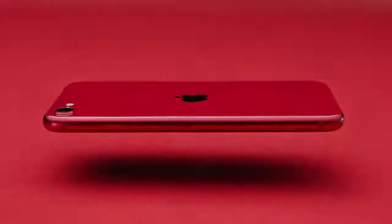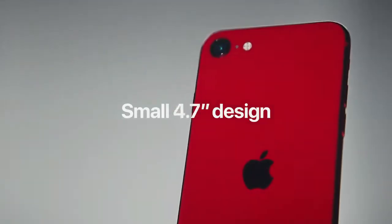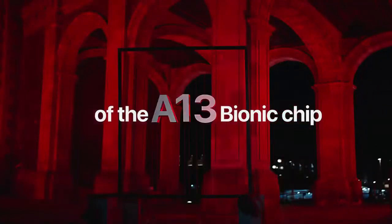The iPhone SE is built with a glass front and back with a color-matched aluminum band. It features a 4.7-inch screen with the security of Touch ID, and all the power needed for a high-speed mobile game using the A13 Bionic chip.